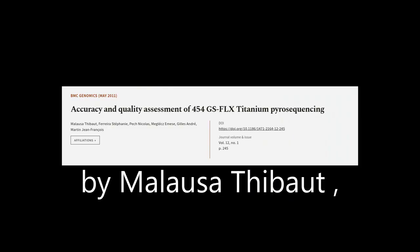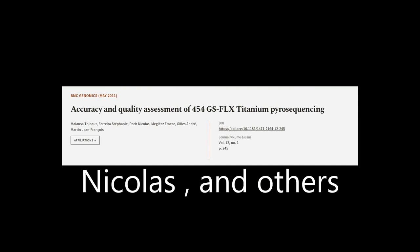This article was authored by Miloza Tibor, Ferreira-Stefani, Peck-Nicolas, and others.